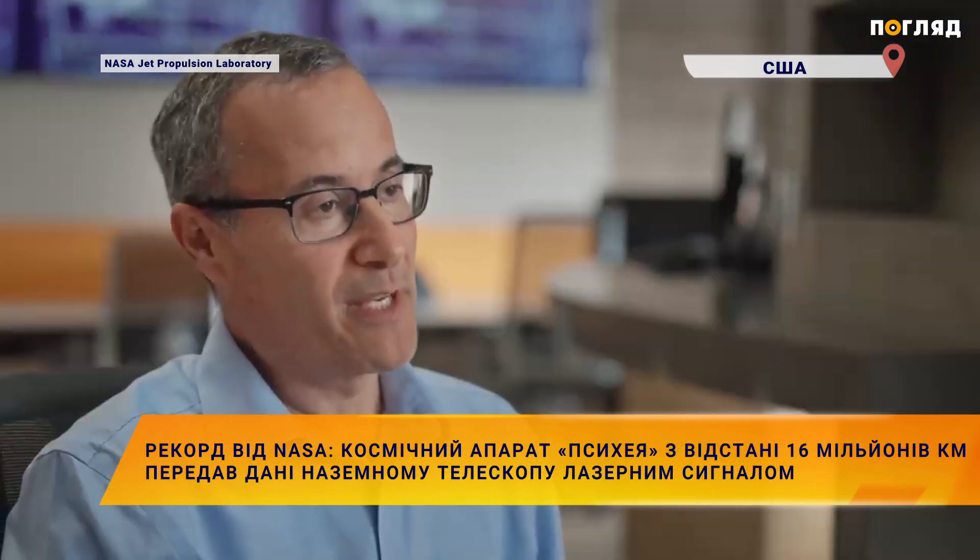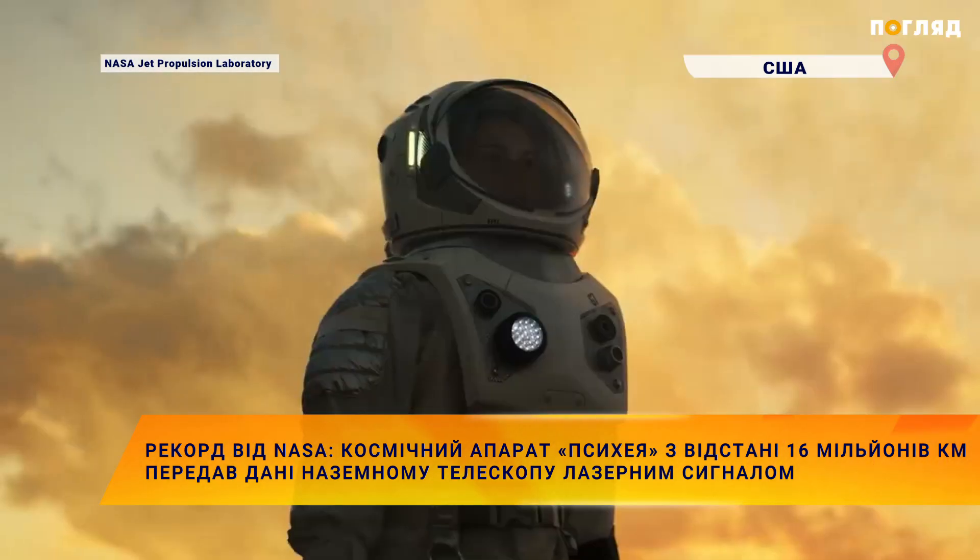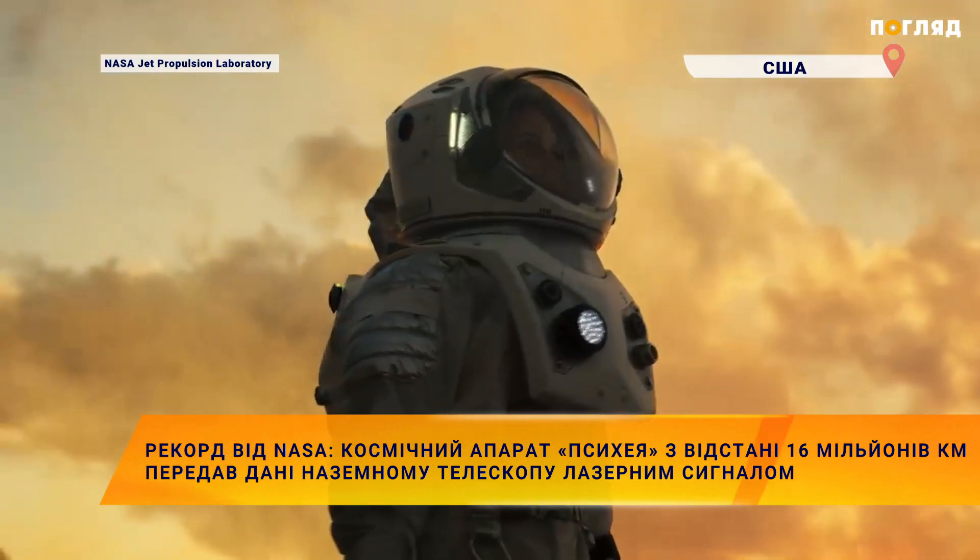The notion of being able to communicate — to have video — to astronauts on Mars is actually part of the vision that NASA has for optical communications.